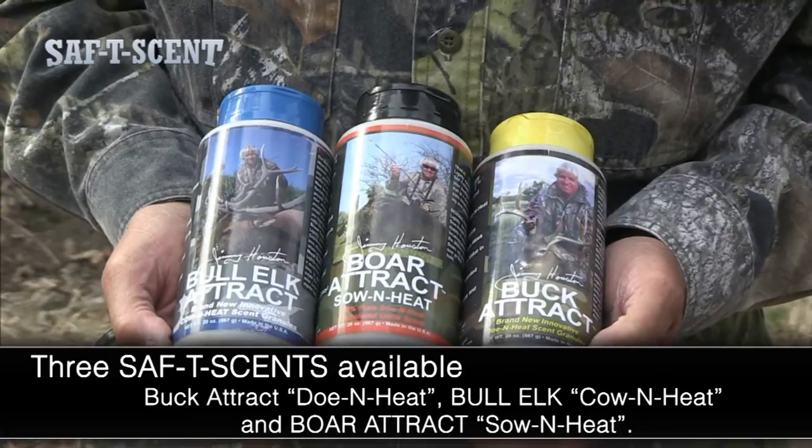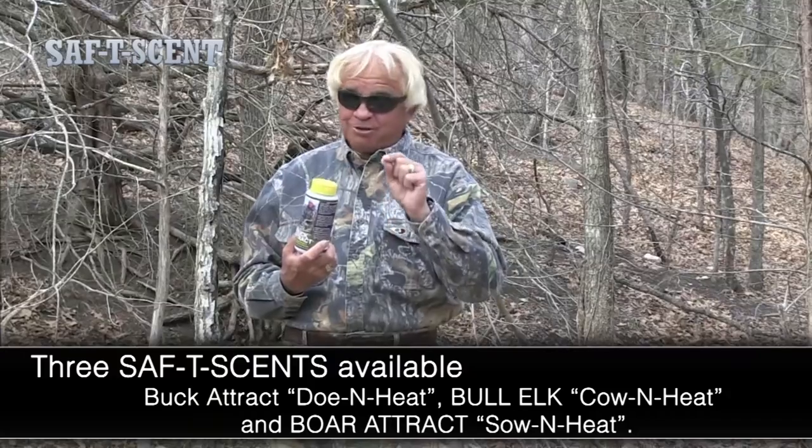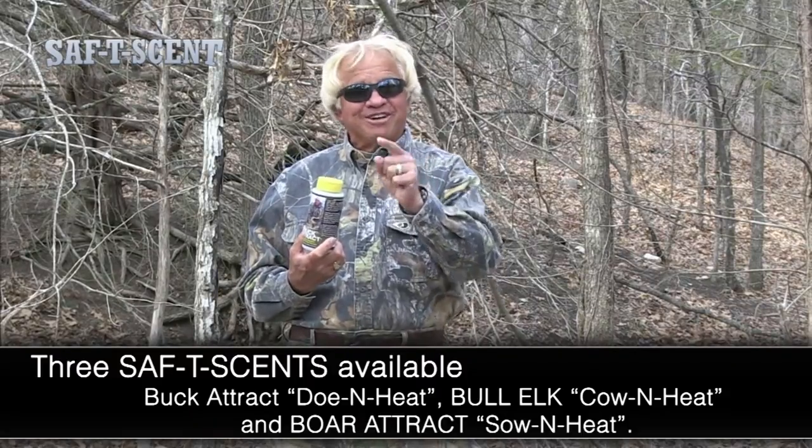Also available for elk hunters — Bullet Track from Next Gen Outdoors. And also what we all like, Bora Track, because wild hogs are taking over. Let's get after them.